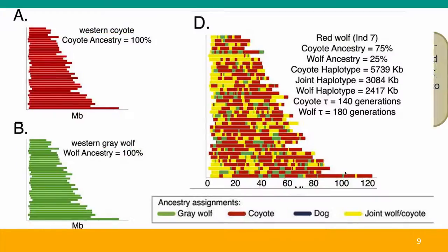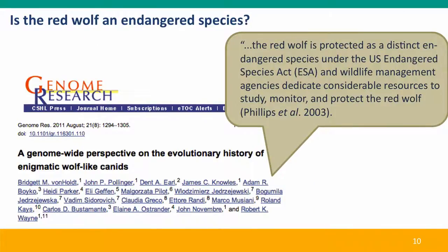The genetics clearly says that the red wolf is not an endangered species — not that it's not endangered, but that it's not a species. Should we save it anyway? Legally, there's no question: under the U.S. Endangered Species Act, the red wolf is a distinct endangered species and large sums of money are being paid to protect it.